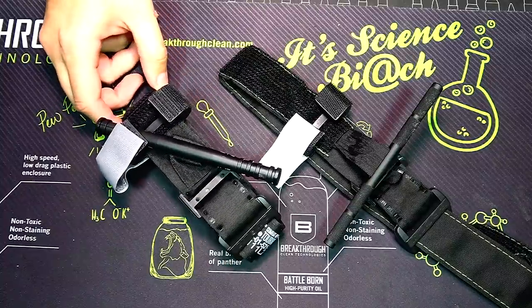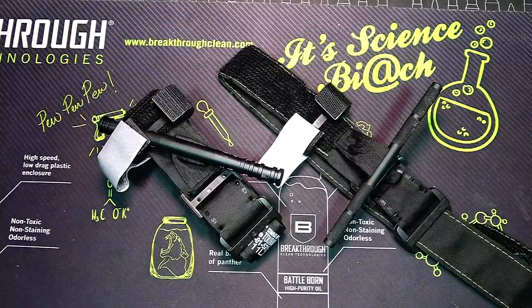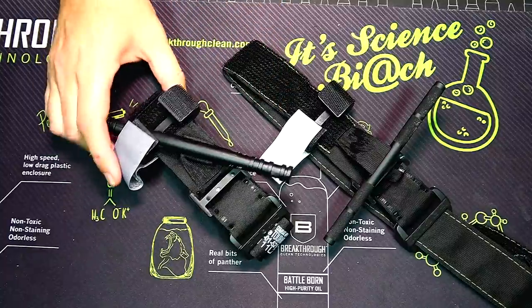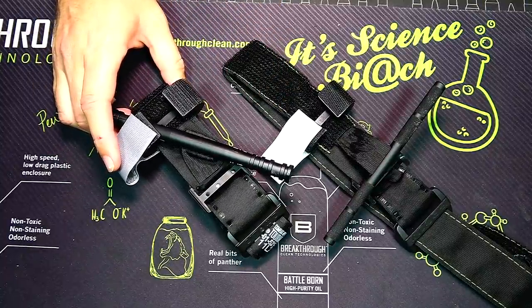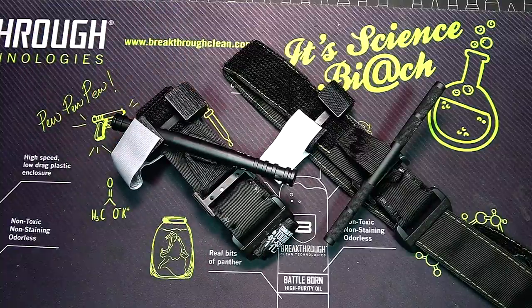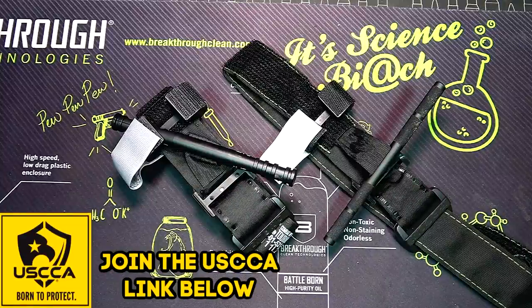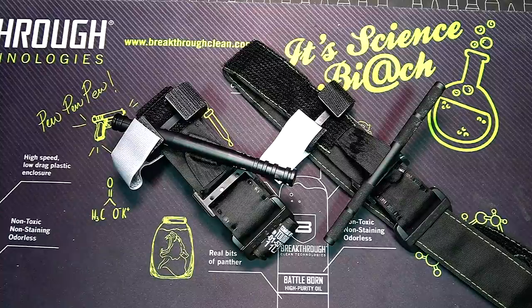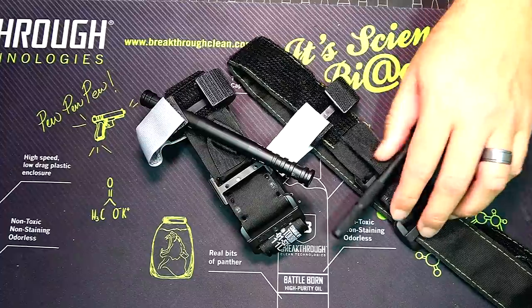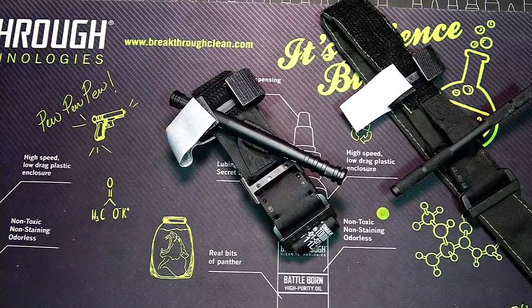I personally would go with the CAT tourniquet even though the Recon works, simply because I'm 100% confident the CAT is going to work. I don't have that same confidence with the Recon. If you're spending $500 on a defensive tool, $30 — the cost of a box of ammo — gets you something that could save a life. For me, I use the CAT tourniquet and the RAT tourniquet when space is limited. Those are the two I feel most comfortable with.